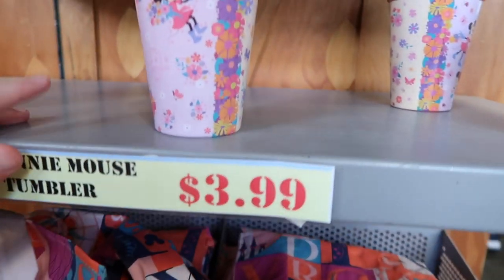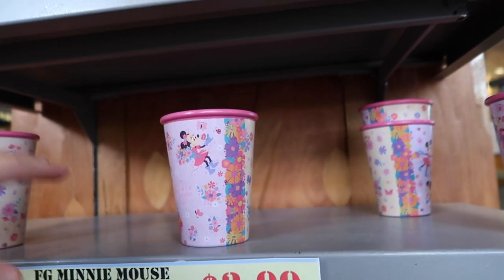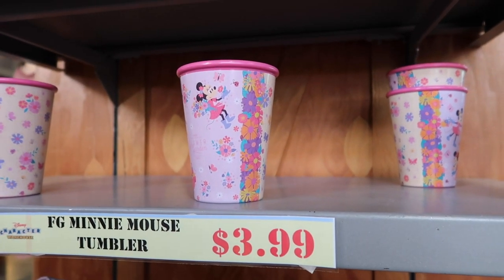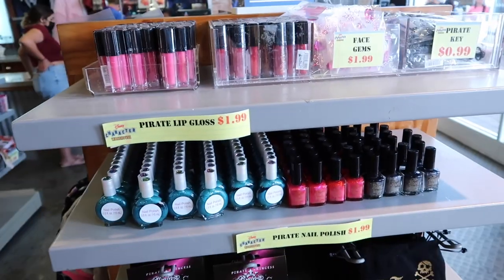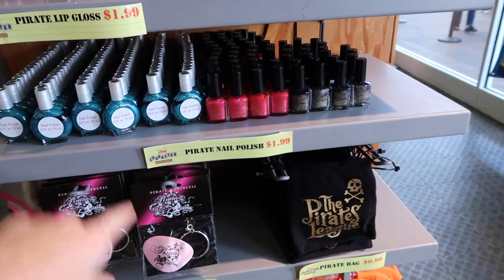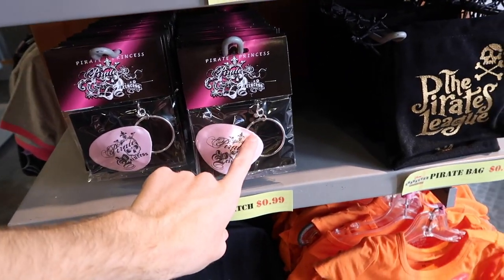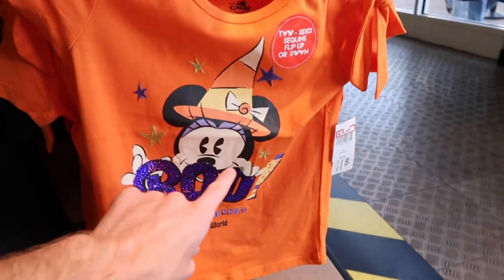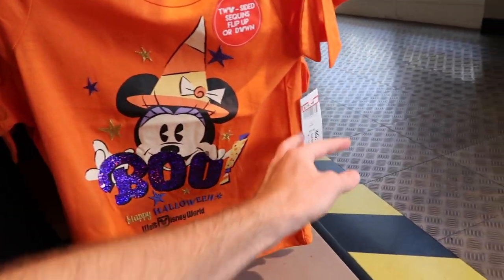They have some flower garden cups for $3.99, though only four are left. If you want to see past Character Warehouse merch, I'll link my playlist. Just like over at Vineland, they still have nail polish items at $1.99, ear patches for 99 cents, and a 99-cent bag to go along with it.